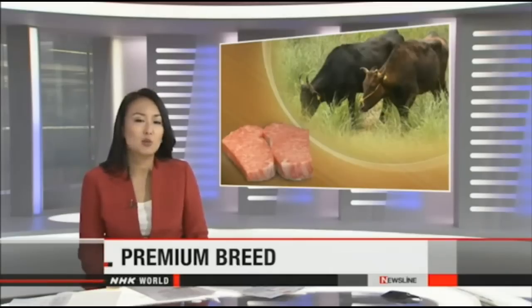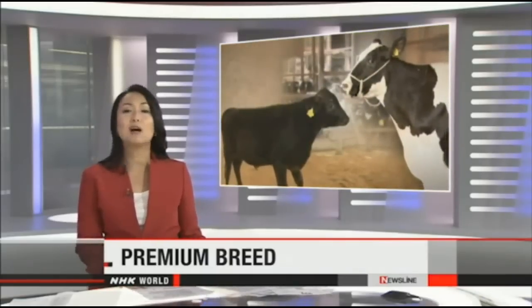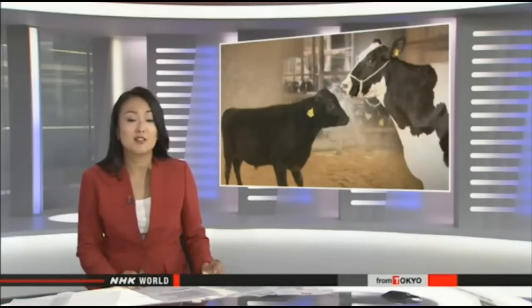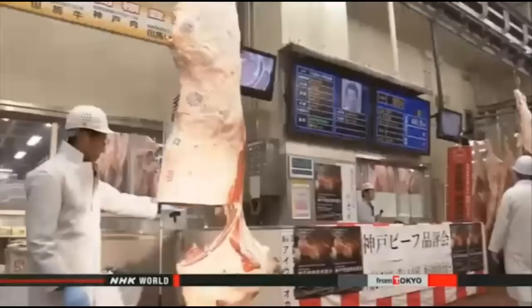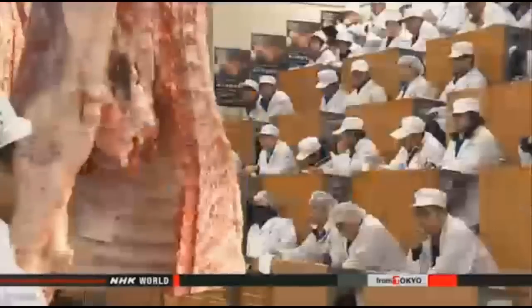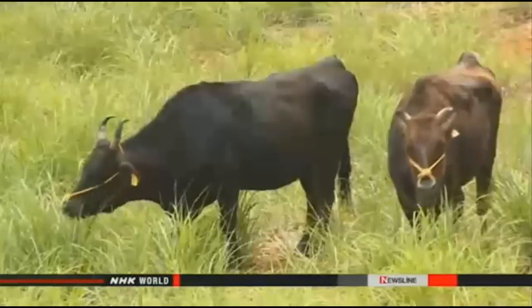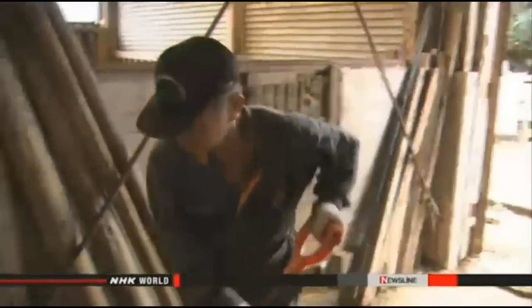Kobe beef is raised in Hyogo Prefecture in western Japan. Since 2012 the beef has been available outside Japan, but it's so popular that supply is barely keeping up with demand. The highest-priced beef sold for about $50 per kilogram — 20% more than the previous year's top bid. Exports reached almost 50 tons in fiscal 2014, more than a threefold increase in just three years, but production isn't expanding as many ranchers are aging and not enough young farmers are willing to take their place.